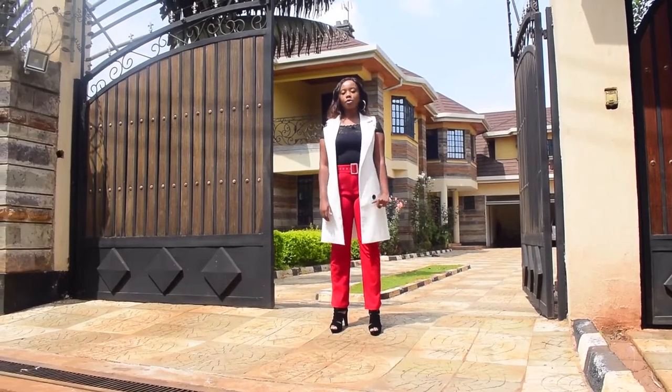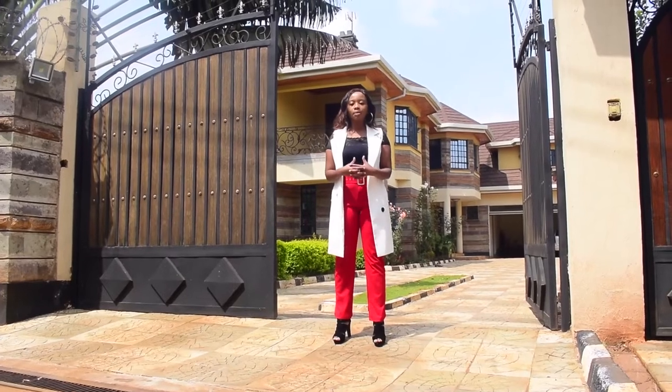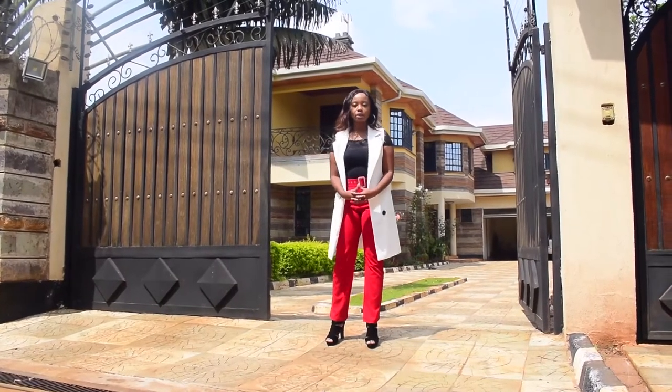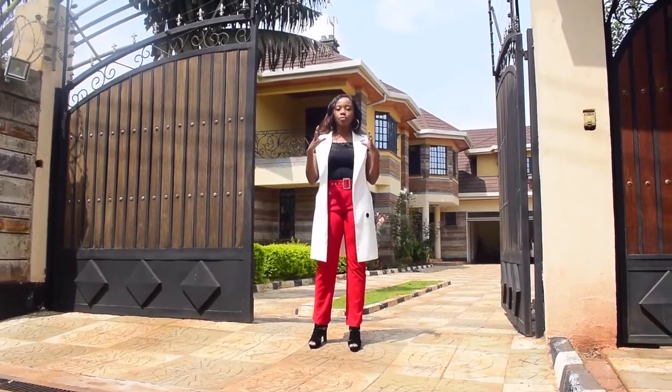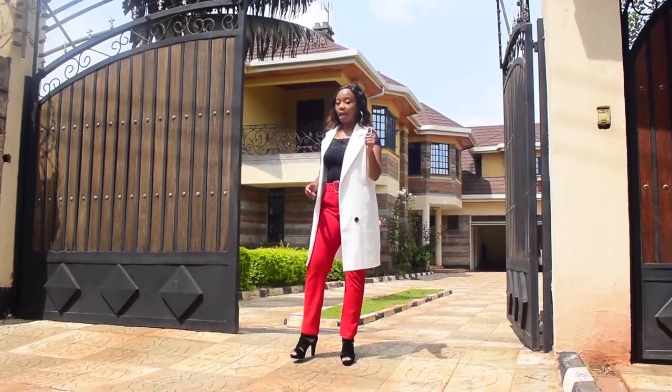Hello guys, my name is Paris Jambi. Welcome to Property Valley Show. Today we are in Kiambu Road, Mushroom Estate — a very beautiful estate. We're going to see a five-bedroom house that is all ensuite and it's for sale.